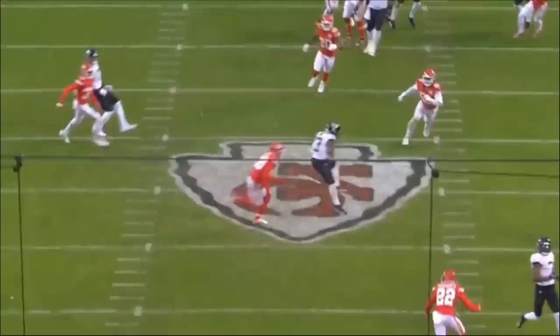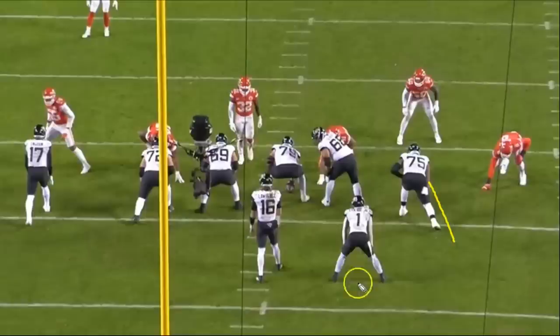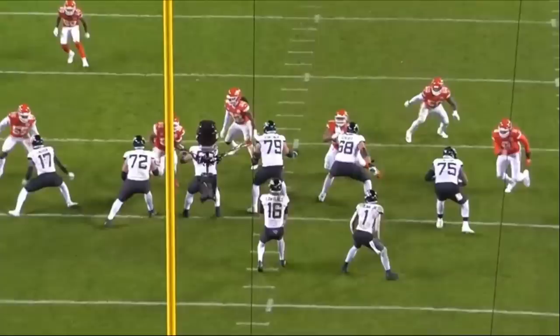Before we get into the next rep, I want to point something out. Notice how Taylor's right leg is super far back relative to the left tackle here. His stance is a little bit different — there's nothing wrong with that. When he gets out of his stance it also looks different than most tackles; he's a little more bent forward, and his back is slightly arced. But it actually works for him.